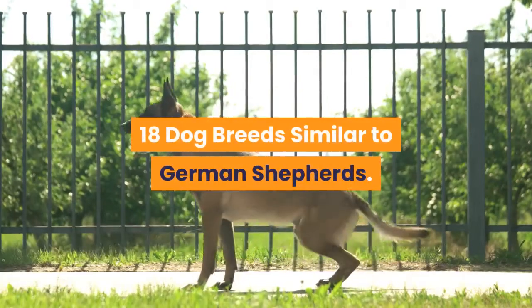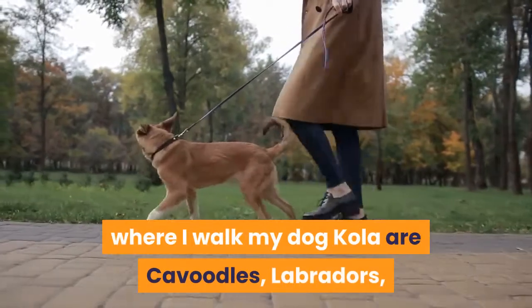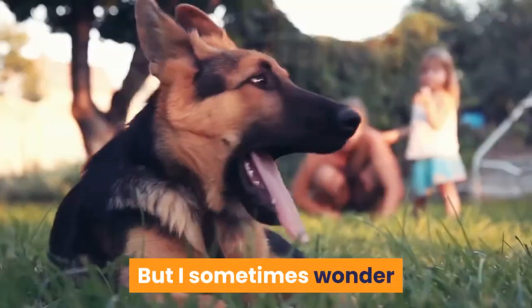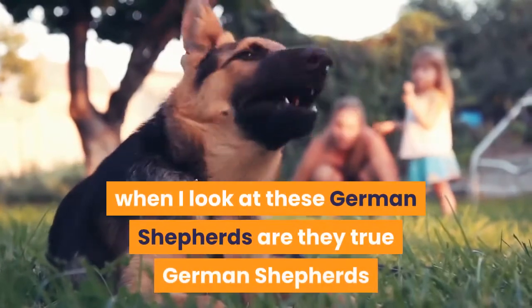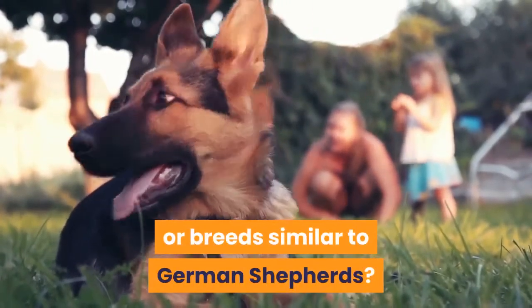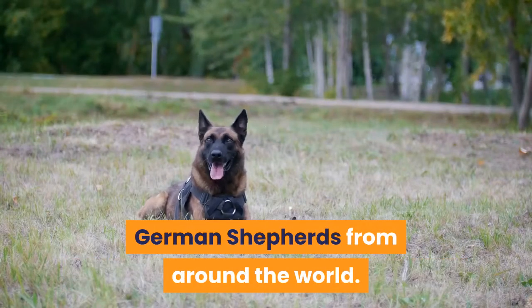18 dog breeds similar to German Shepherds. The most popular breeds in the park where I walk my dog Kola are Cavoodles, Labradors, Pitbulls, and German Shepherds. But I sometimes wonder when I look at these German Shepherds — are they true German Shepherds or breeds similar to German Shepherds? I have found 18 dog breeds similar to German Shepherds from around the world.